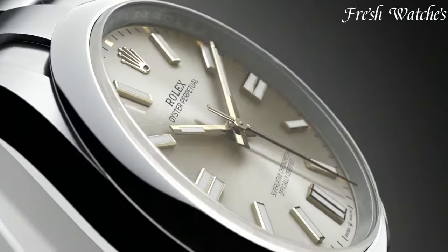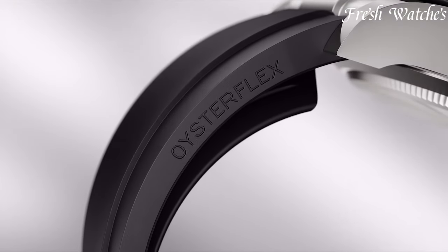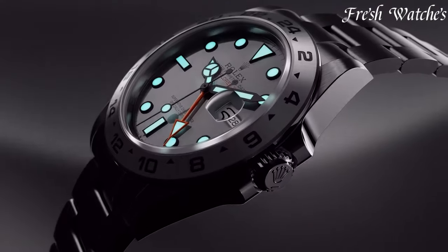Rolex watches — a legendary tale of precision and prestige since 1905. With a legacy deeply rooted in horological expertise, Rolex is a symbol of timeless luxury.